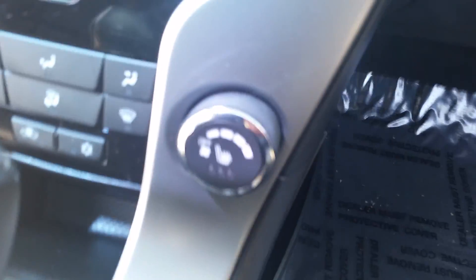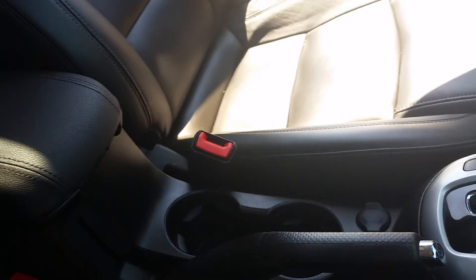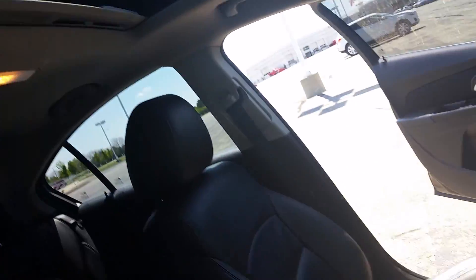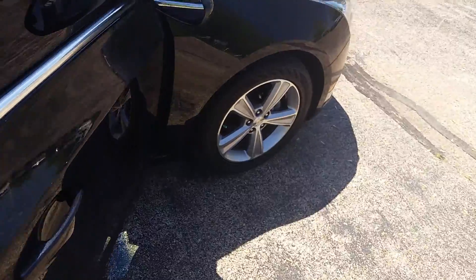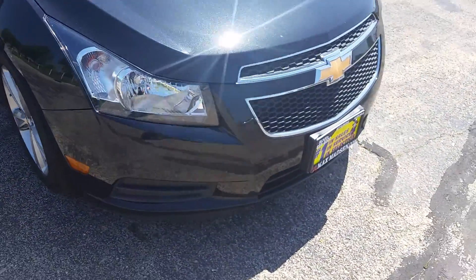There's a good look at your climate control down there, and it also has a sunroof. Everything you're looking for, and all of this for $13,995 — can't beat that at all.